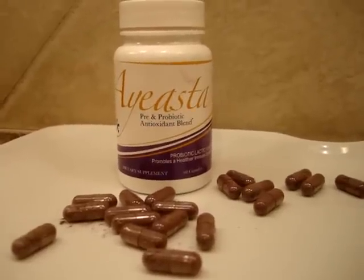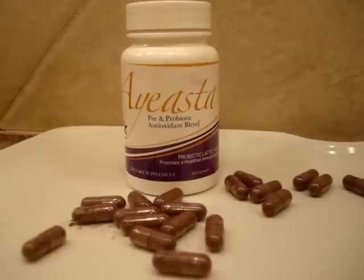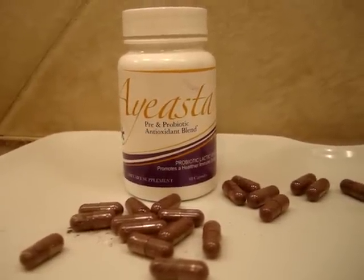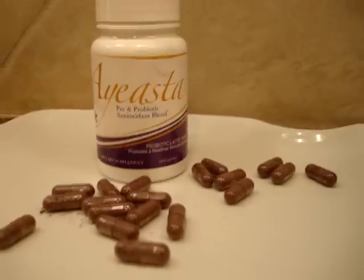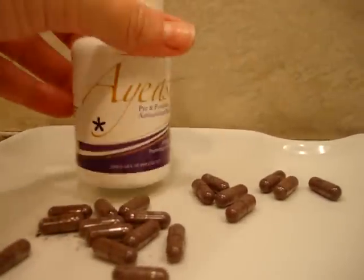Today I'm doing a product review on Yeasta, which is a pre and probiotic antioxidant blend. It's a dietary supplement that has not only pre and probiotics in it but also aronia berry.